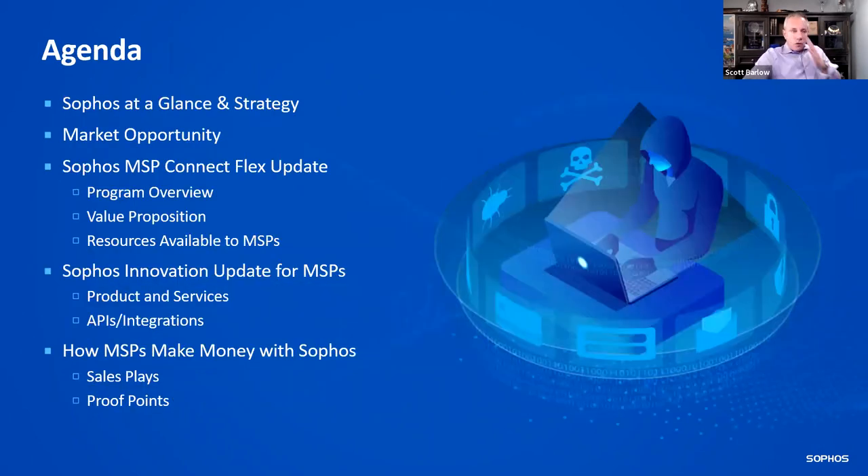What I want to cover today at a high level is a level set on Sophos at a glance and what our strategy is. We all know it's a massive cybersecurity opportunity, but there are some really great numbers you can leverage in your own presentations. Then a quick program update, and then we'll dive into some innovation and product updates, including the adaptive cybersecurity ecosystem, MDR, and how MSPs make money with Sophos — including some sales plays and proof points.